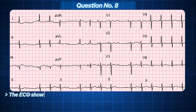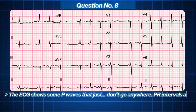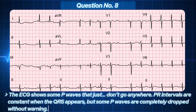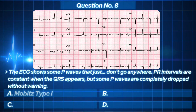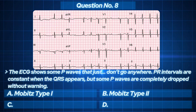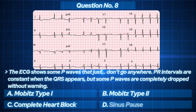This time the ECG shows some P waves that just don't go anywhere. PR intervals are constant when the QRS appears, but some P waves are completely dropped without warning. Your options: A. Mobitz type 1. B. Mobitz type 2. C. Complete heart block. D. Sinus pause.